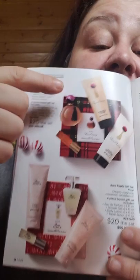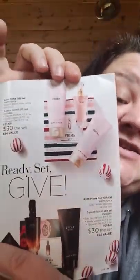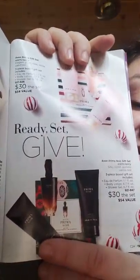We have some box sets of our best sellers: Far Away, then Rare Pearls, then Prima — which is one of my favorites, it's sweet and sassy — and then we also have Prima Nior, which is sweet and sassy too but it's more of a mature sweet and sassy.